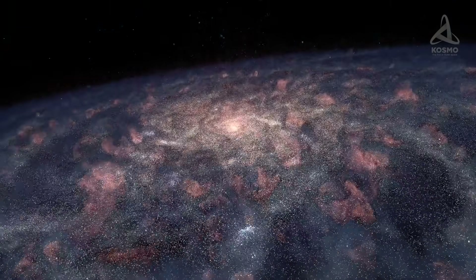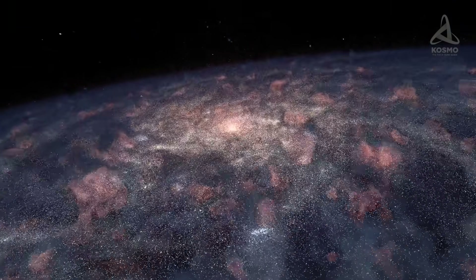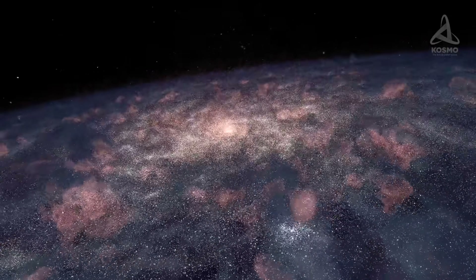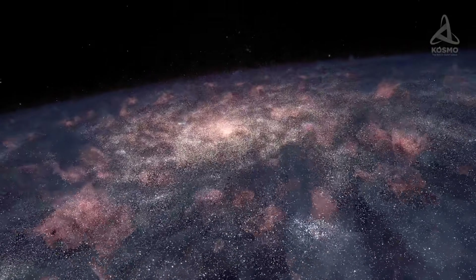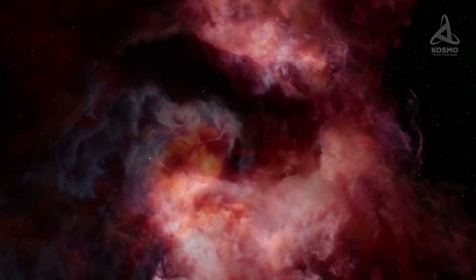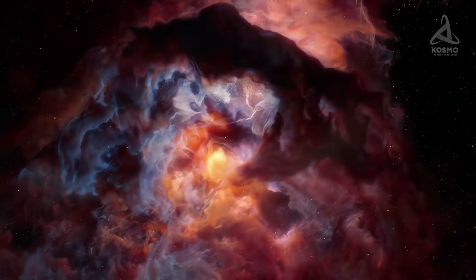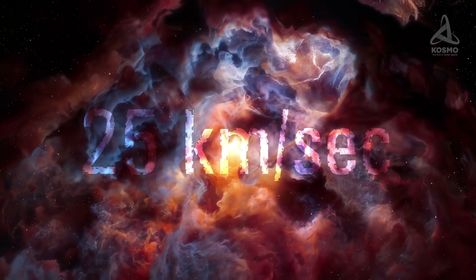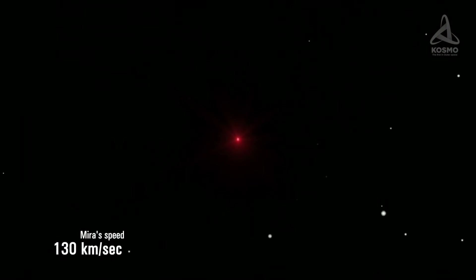Most stars in the Milky Way slowly revolve around the centre of the galaxy. Their appearance is rather recognisable and their speed is approximately the same as that of interstellar gas. Our Sun, for example, passes through the local interstellar cloud at a speed of about 25 km per second. But Mira really stands out in this respect, as it whizzes through gas in interstellar space at a speed of 130 km per second.